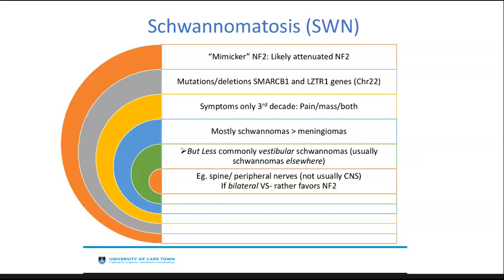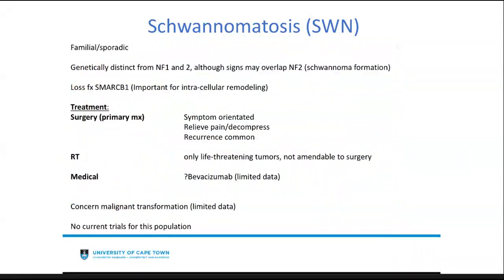If a patient has bilateral vestibular schwannomas, that favors neurofibromatosis type 2 rather than schwannomatosis. Schwannomatosis can be familial or sporadic, and is genetically different from NF1 and NF2, although signs may clinically overlap with NF2. There is a loss of function on the SMARCB1 gene, important for intracellular remodeling. Surgery remains the primary management, symptom-oriented to relieve pain or decompress, and recurrence is common. Radiotherapy has a role only in life-threatening tumors due to location or cases not amenable to surgery. There is limited data on medical management, but Avastin appears worthwhile. Malignant transformation is a concern but there are no current trials for this population.